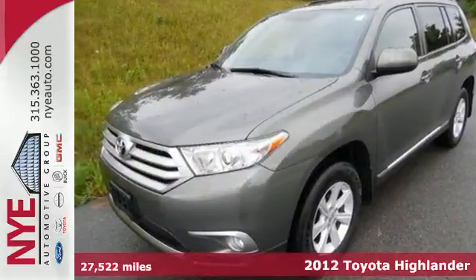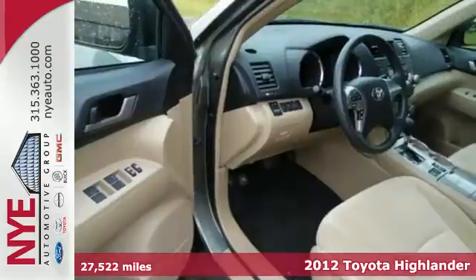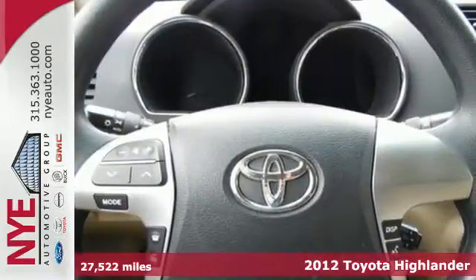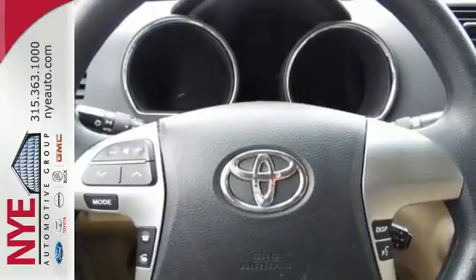It's a 2012 Toyota Highlander — a crowd favorite for SUVs. This one comes with the convenience of a tilt and telescopic steering wheel, cruise control, dual zone air conditioning, and a rear window wiper.